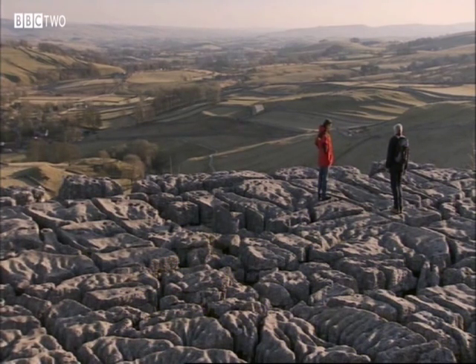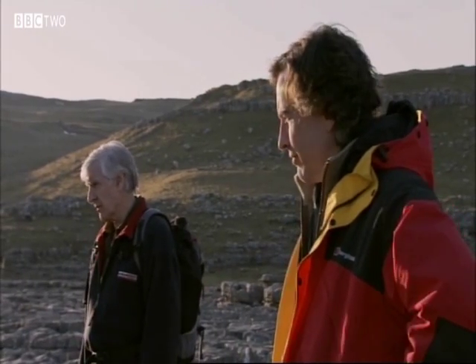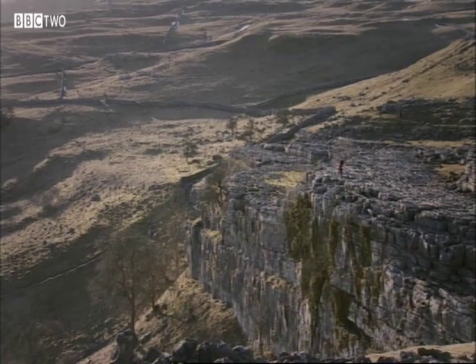The world-famous Malham limestone pavement — you would describe it as Malham Cove. It's in many, many textbooks. Well aware of it, and the photographs are tremendous.